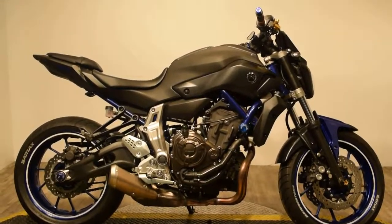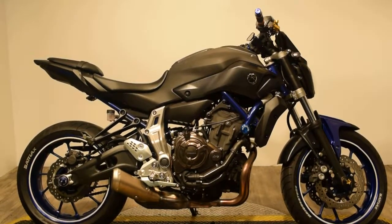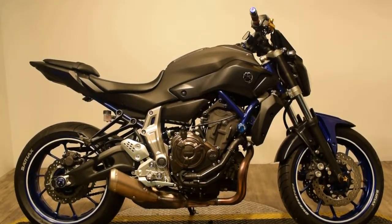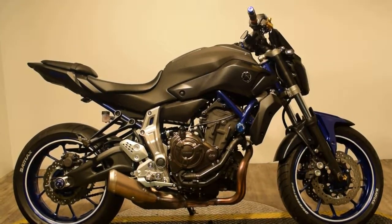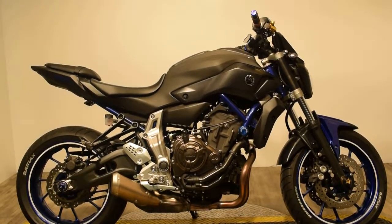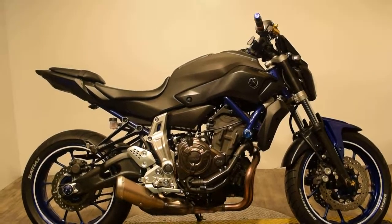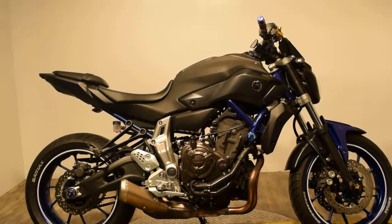Now available at Monster Power Sport is this 2016 Yamaha FZ7. The top features for the 2016 that really stand out are the inline twin cylinder 689cc engine, and the cross-plane crankshaft concept for linear torque development.